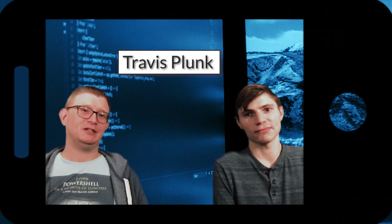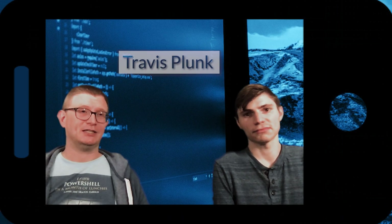I'm Travis Plunk. I've been on the PowerShell team since 2016 and I've been on related teams for a few years before that.